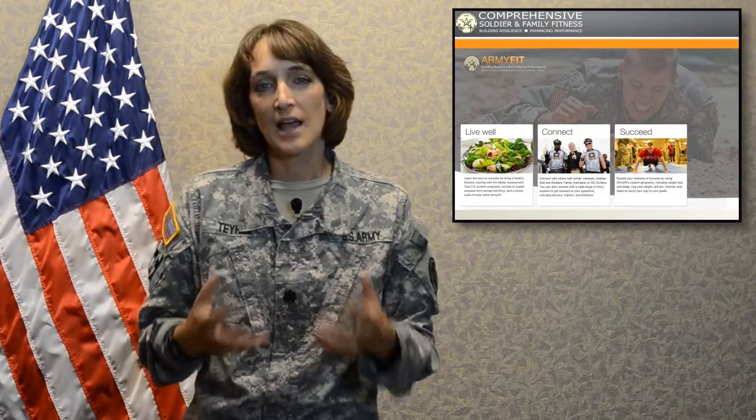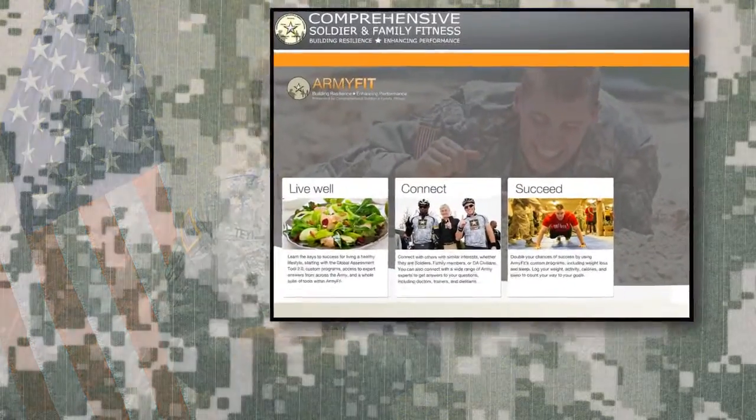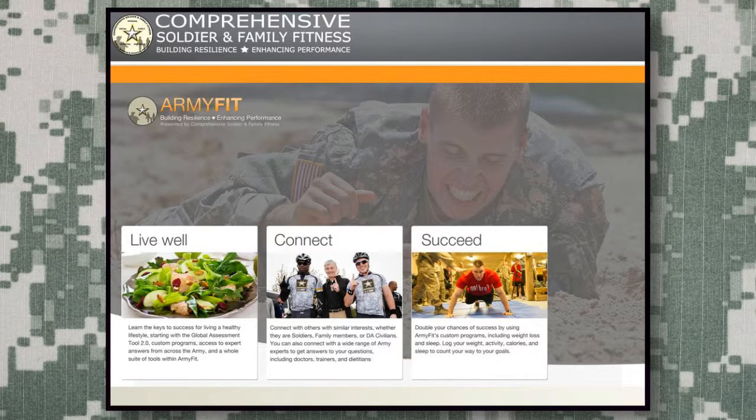The first technology tool I'd like to talk about is a brand new tool coming out of CSF2, or Comprehensive Soldier and Family Fitness, called Army Fit. Its goal is to help soldiers, family members, and beneficiaries live better by connecting through social media to succeed in their health goals.